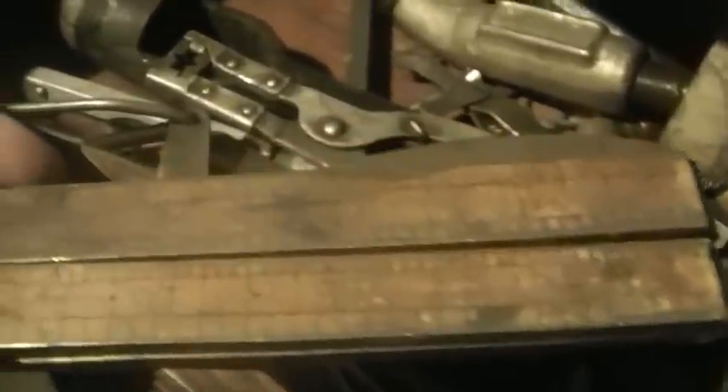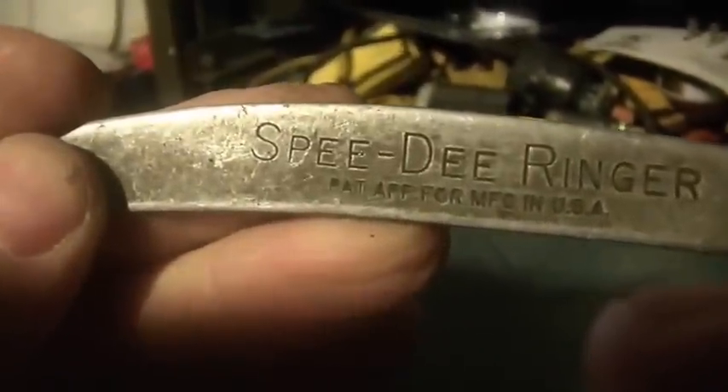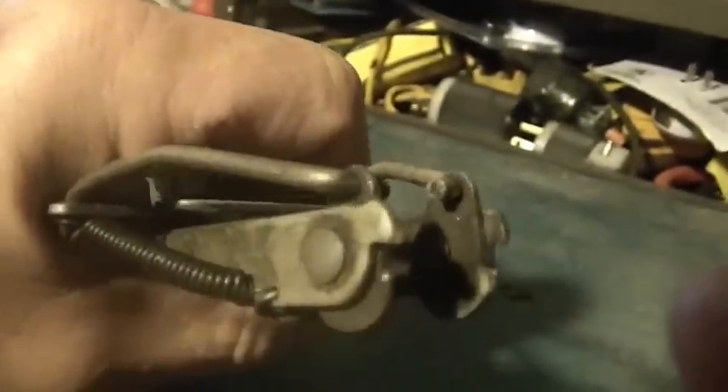Some of the more interesting stuff has to do with measurements. This is an old ruler and you can see right here 'Made in the United States,' but it folds — this is how it opens. It's 24 inches long and you can see it's brass all along here. He also had a bunch of tools like this thing — I'm not quite sure what it does. It says 'Spree D Ringer, Made in the USA.' I think you can grip something and bend it, but I'm not sure.